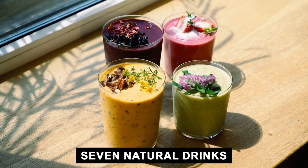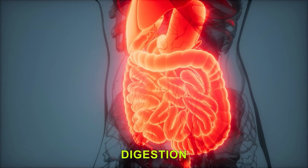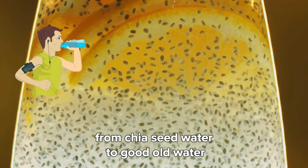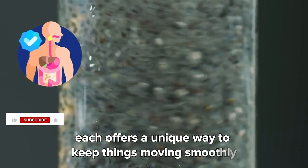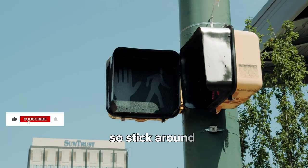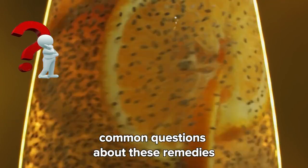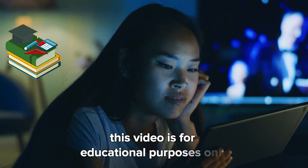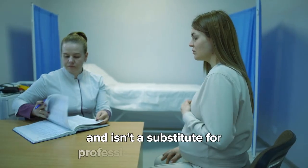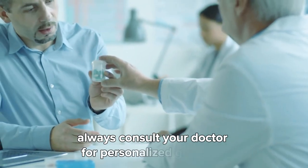In today's video, we're exploring seven natural drinks that can supercharge your digestion. From chia seed water to good old water, each offers a unique way to keep things moving smoothly. So stick around till the end, where we'll tackle some common questions about these remedies. Quick reminder: this video is for educational purposes only and isn't a substitute for professional medical advice. Always consult your doctor for personalized guidance. Now let's dive in.